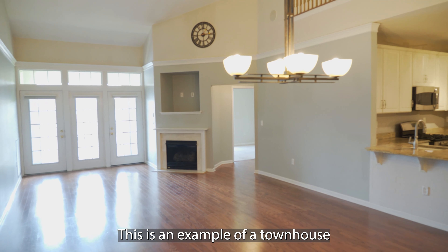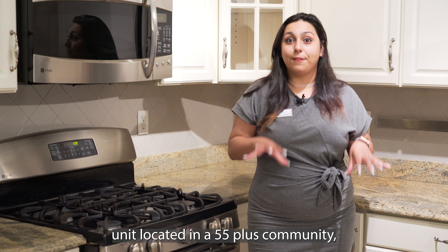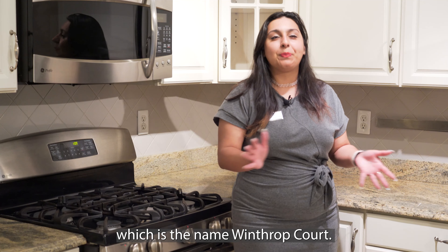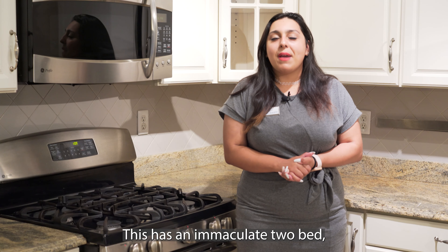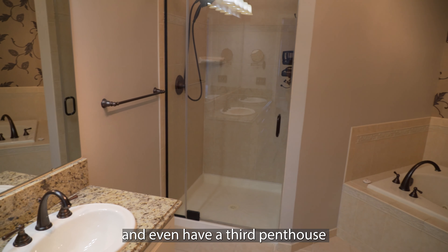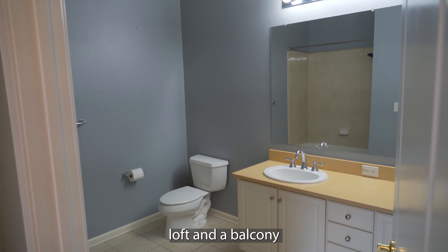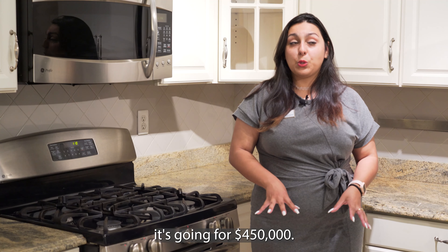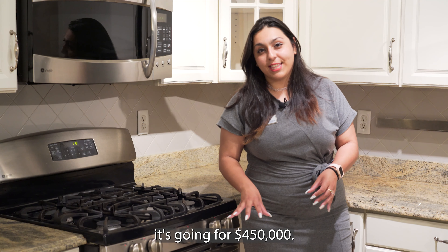This is an example of a townhouse unit located in the 55-plus community, which is called Winthrop Court. This has an immaculate two-bed, two-bath, and even has a third penthouse loft and a balcony as well for a nice view. The price for this particular unit is $450,000.